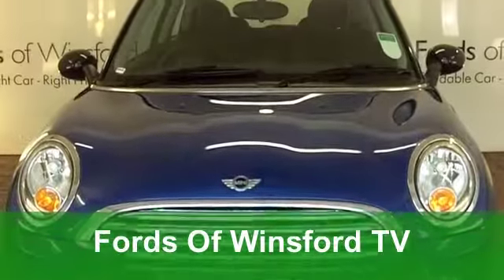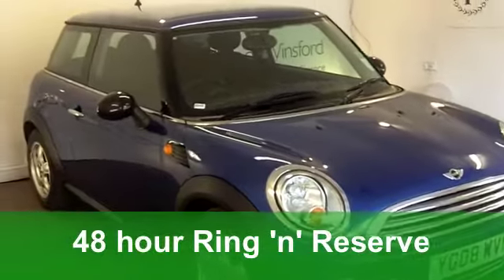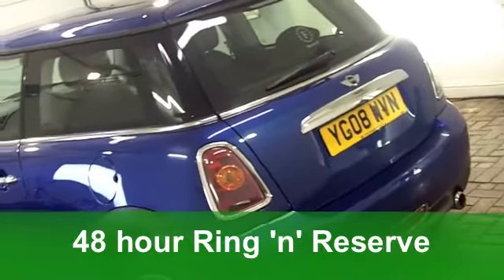Well, if you've not driven the new generation Mini yet, you're in for a treat, let me tell you. It's a good-looking car and everybody's favourite.